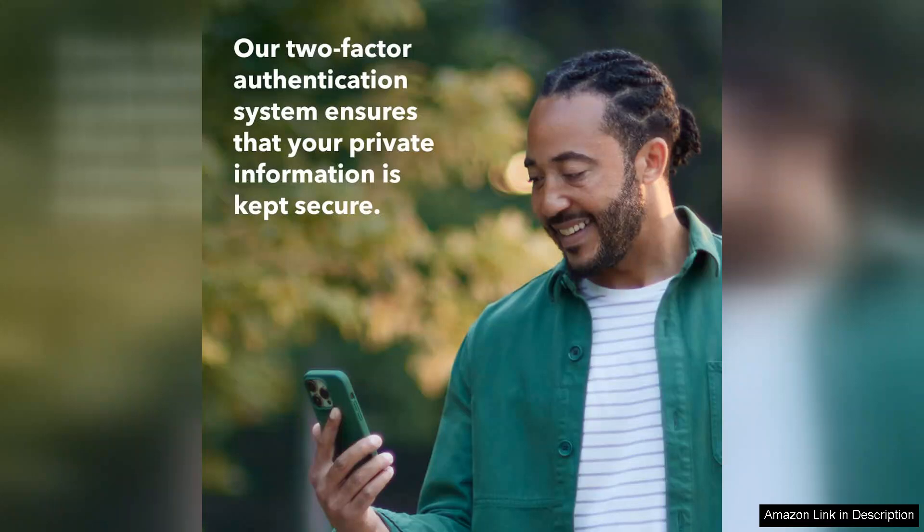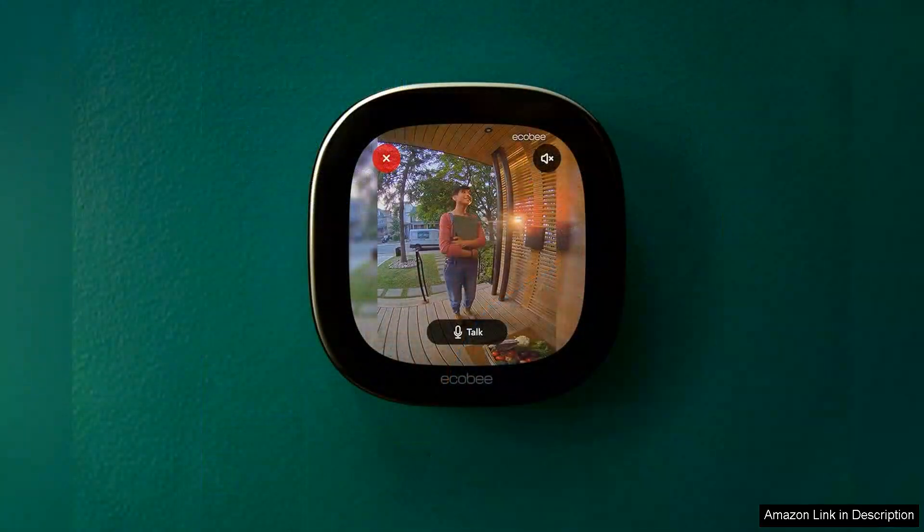The ECOBI app enhances the user experience further, offering customizable motion detection settings and instant alerts. You can tailor notifications to reduce false alarms, ensuring you only get alerted when it matters.